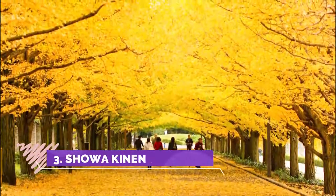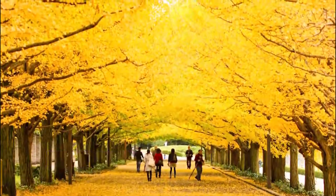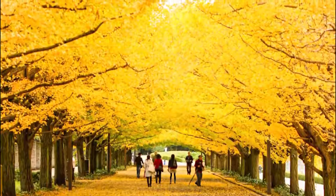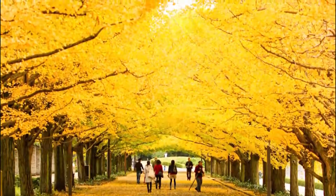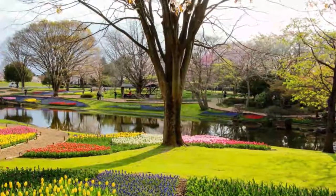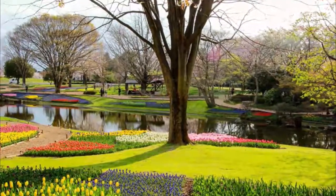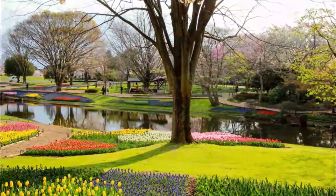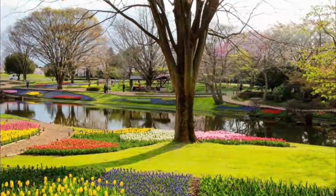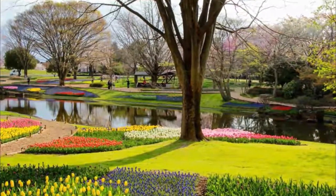Number 3: Showa Kinen Park. I visited on Sunday the 19th of November. I arrived via Tachikawa Station, but as has been said before, Nishi-Tachikawa Station is more convenient. There were very few leaves left on the ginkgo trees. I learned that autumnal ginkgo trees are stinky. It was Dog's Day and there were many dogs with their devoted owners enjoying the garden.